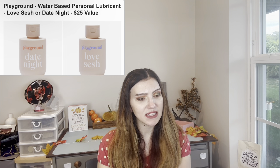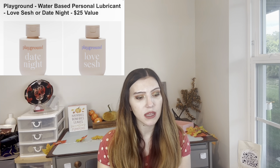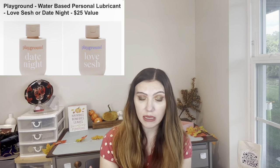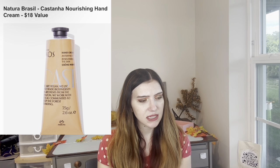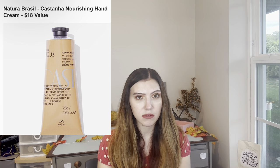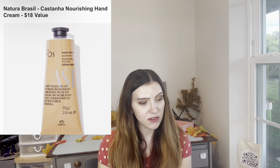Then we have a hand cream that's vegan — $18 value. The Natura Brazel Kassanaha Nourishing Hand Cream — $18 value. That makes sense for the box and it's vegan.